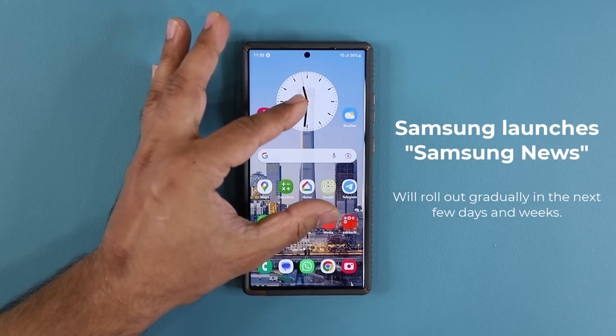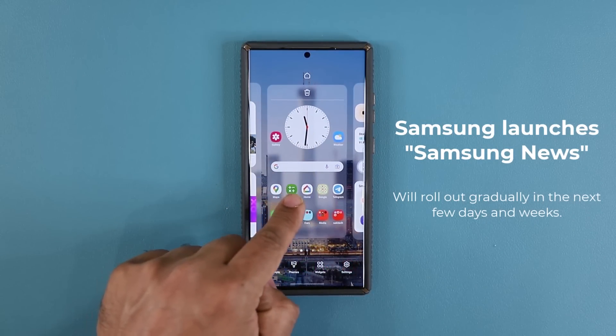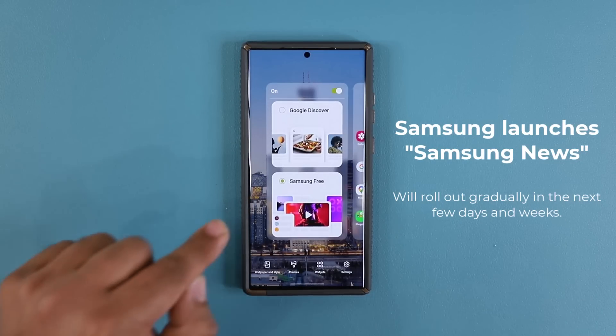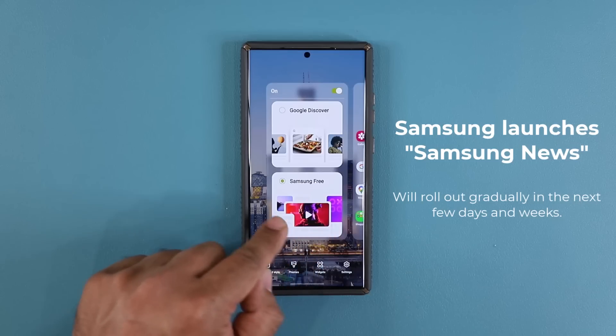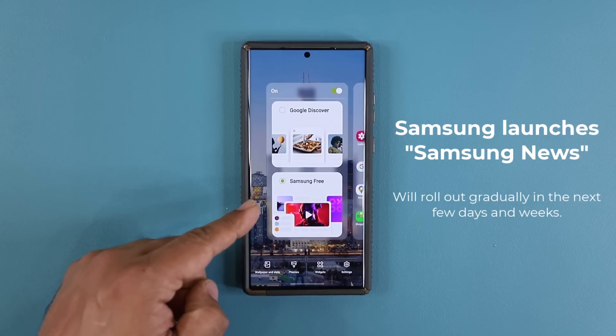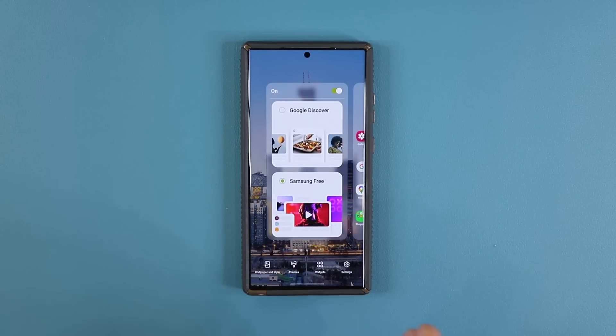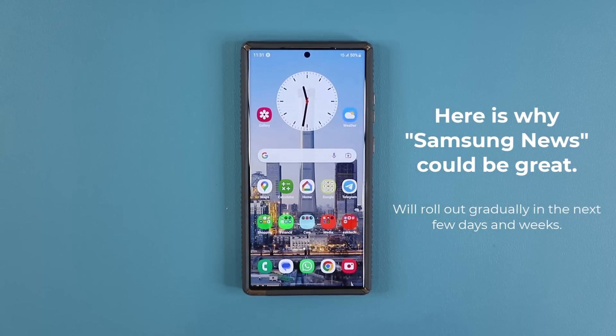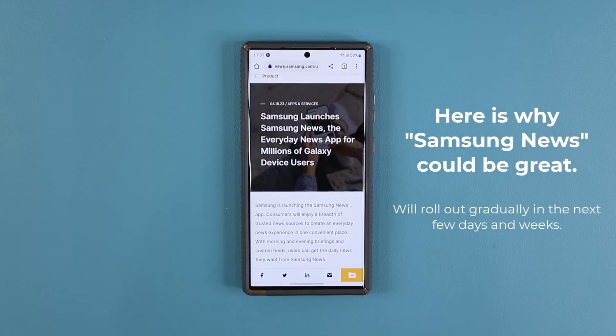First and foremost, it is going to replace Samsung Free. When you pinch the screen and go to the left, you can see Google Discover and Samsung Free — it is going to replace Samsung Free with Samsung News as a major update. I never used Samsung Free, but I'm actually excited for Samsung News, and this news comes directly from Samsung. You can read the press release on their website — I'll drop a link down below.